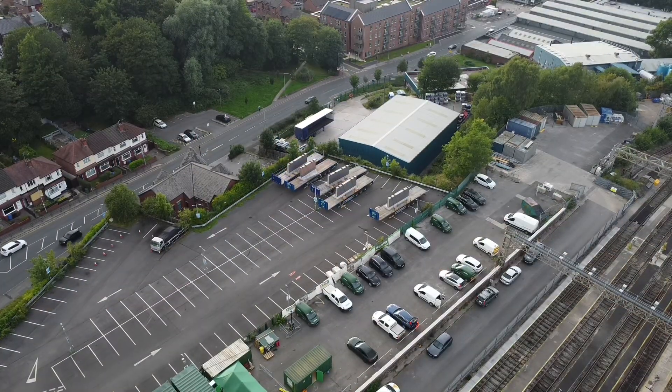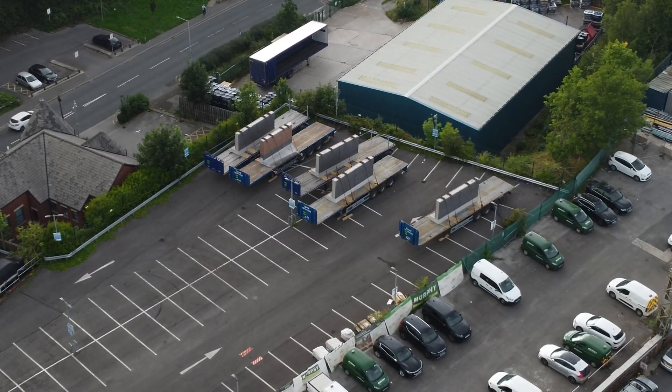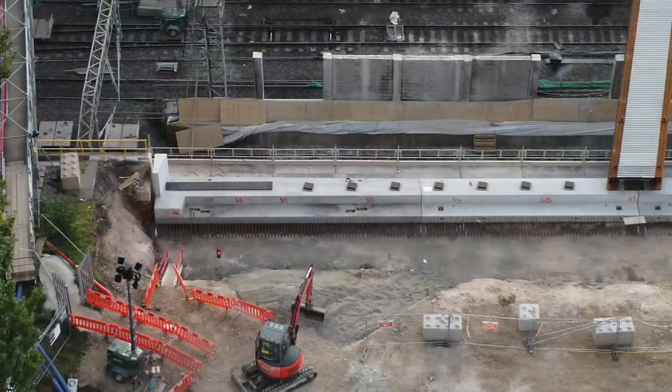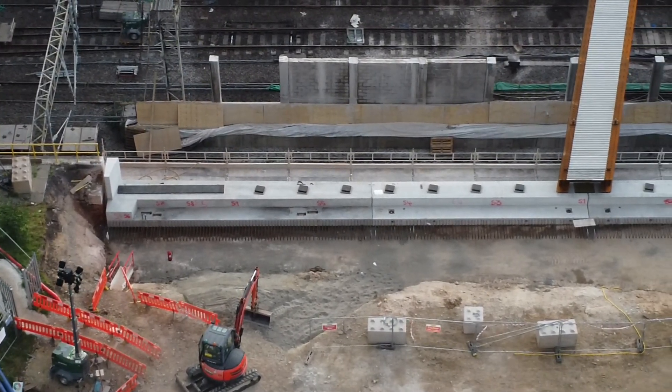Just looking at the car park at the side of Stockport train station that Murph is using — got some bits ready to go in there that have been loaded on the trucks. This is three times zoomed in on the drone; I'm not actually anywhere near the project here.